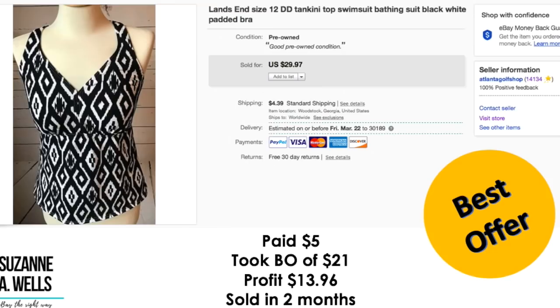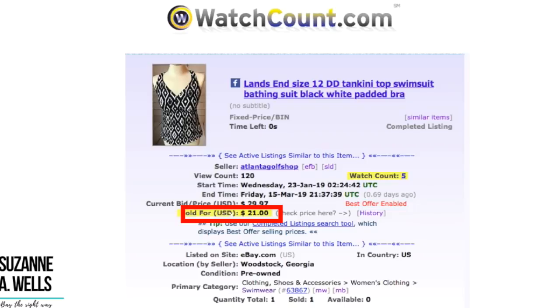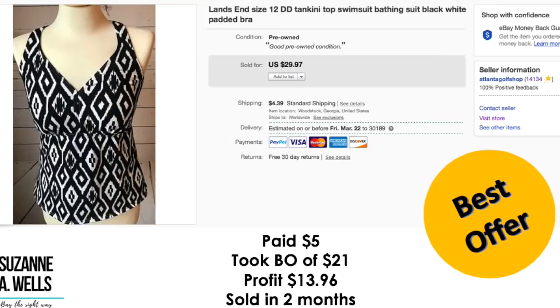This is a Land's End brand tankini bathing suit top. I paid $5 for this, took a best offer of $21. Profit was $13.96. Sold in two months. 120 views, five watchers. A lot of you assume this brand is cheap and crappy because they had an association with Sears at one time. I'm actually working on a course right now for my premium library explaining this brand and what items sell because I do sell this quite frequently — you're going to see this in my videos.